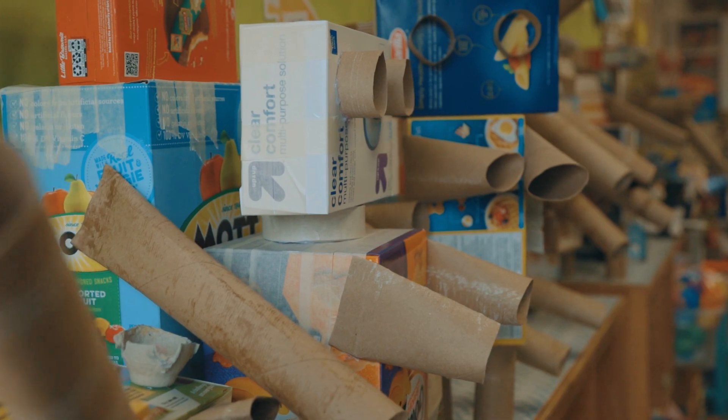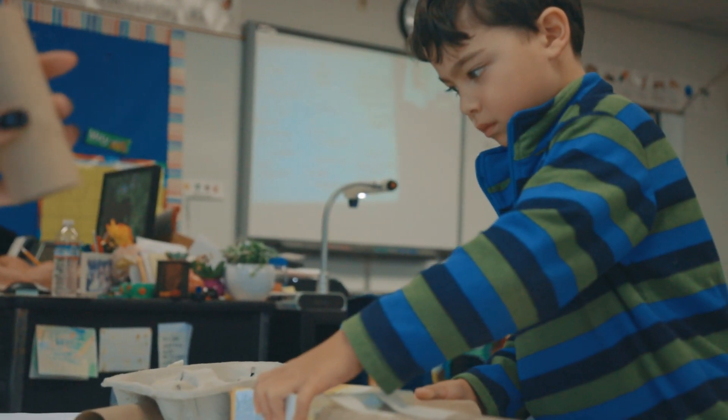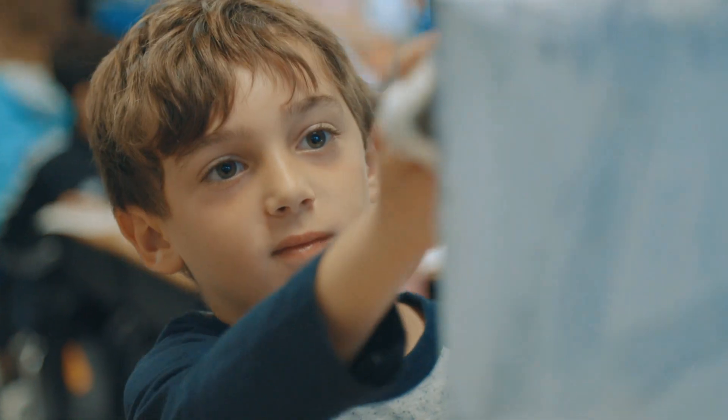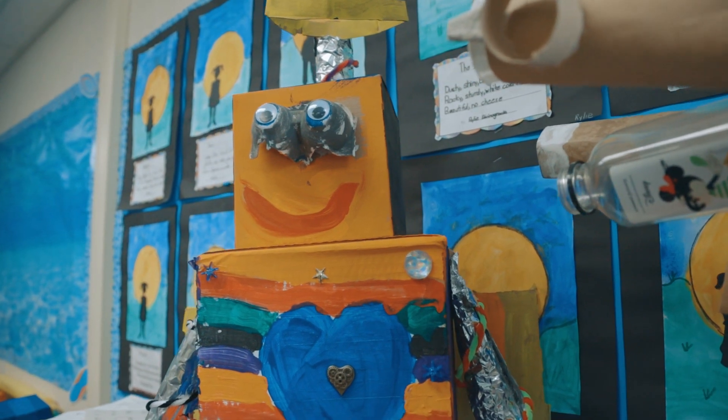In first grade, in science we studied our solar system, and then in our language arts program we were studying goods and services. So we thought we would make an activity that would extend their learning, and we gave them a challenge to build a robot that would have to do something to provide a good or a service to help our world.